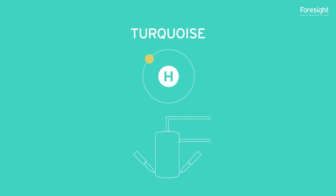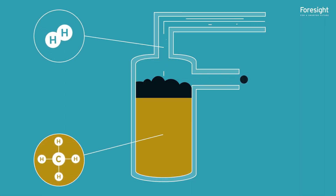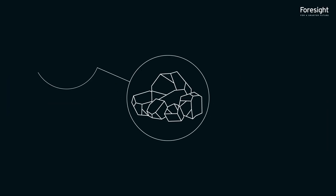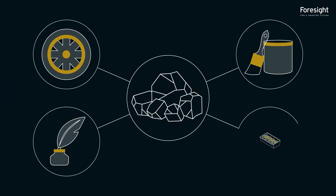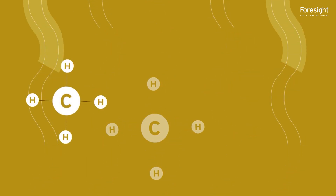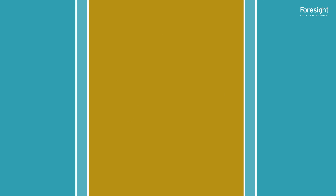Turquoise hydrogen is produced through the methane pyrolysis process. Natural gas is split into hydrogen and solid carbon, referred to as carbon black, which can be used in tyres, coatings, inks, plastics and more. Pyrolysis is defined as the thermal decomposition of organic material in an inert atmosphere — one without reactive gases, including oxygen.